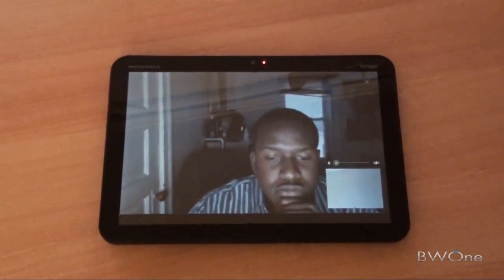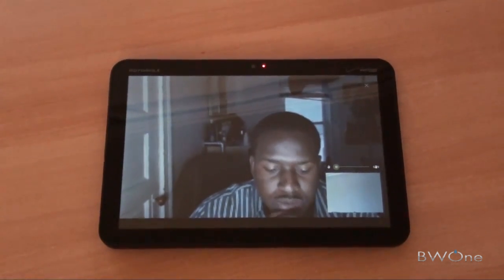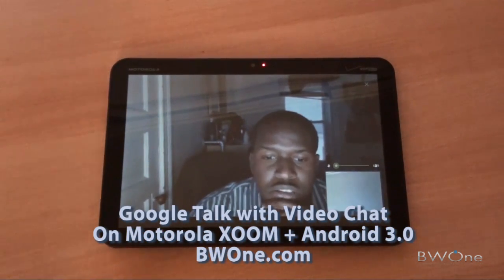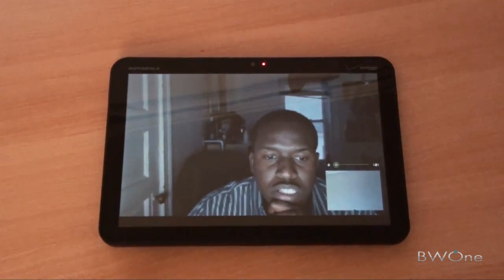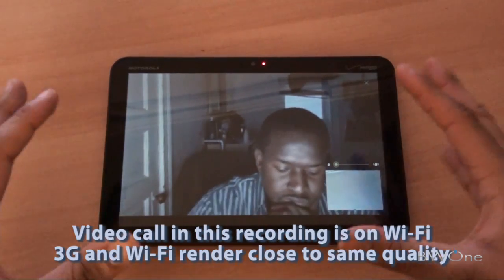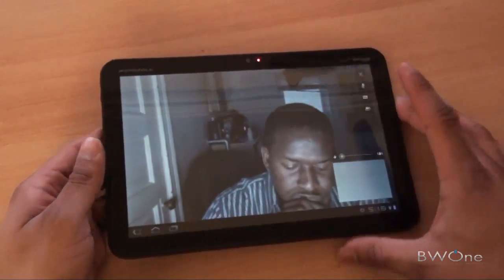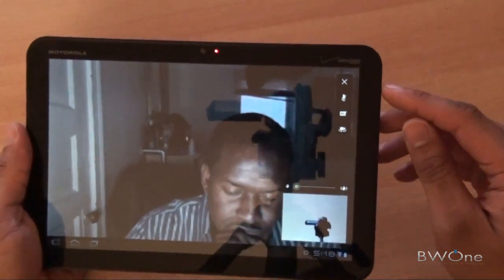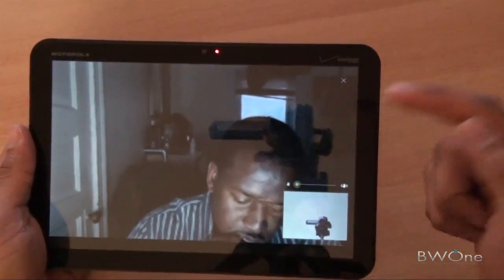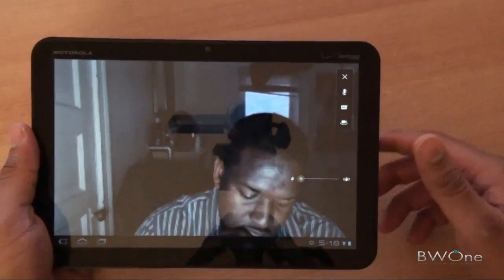In case you guys, I know we didn't do an intro here — just wanted to go right into the call. But obviously, I'm Boma from BW1.com. This is Thundery. We're doing a Google Talk video call using Motorola Zoom. It's one of the features in Android 3.0 on tablets. We're using the front-facing camera, but with the controls when you tap the screen, you get mute, or go back to typing a message.